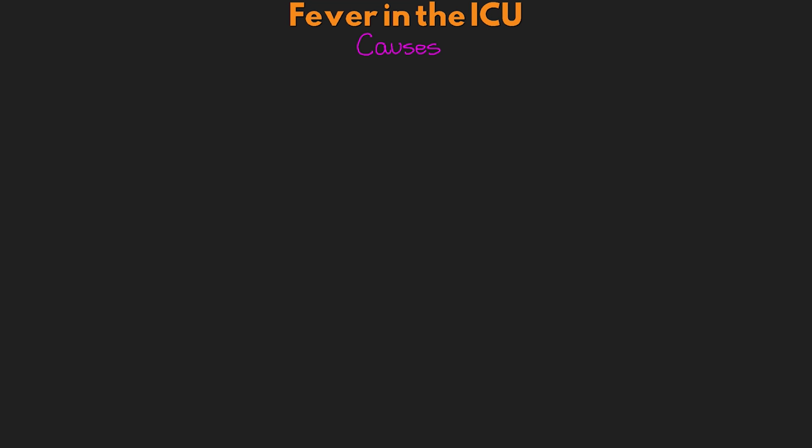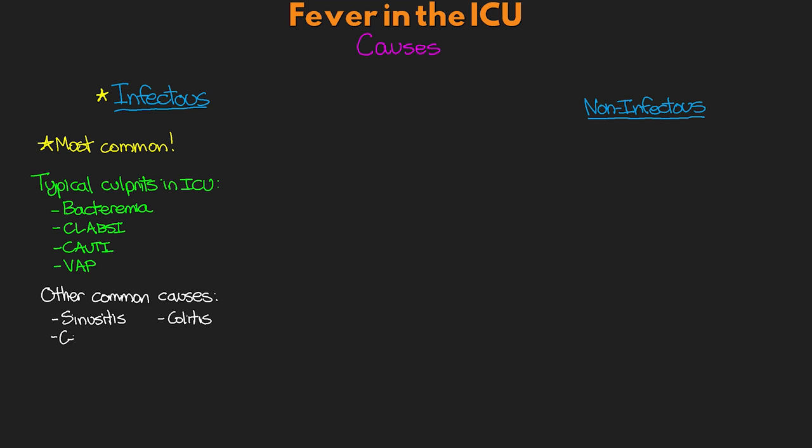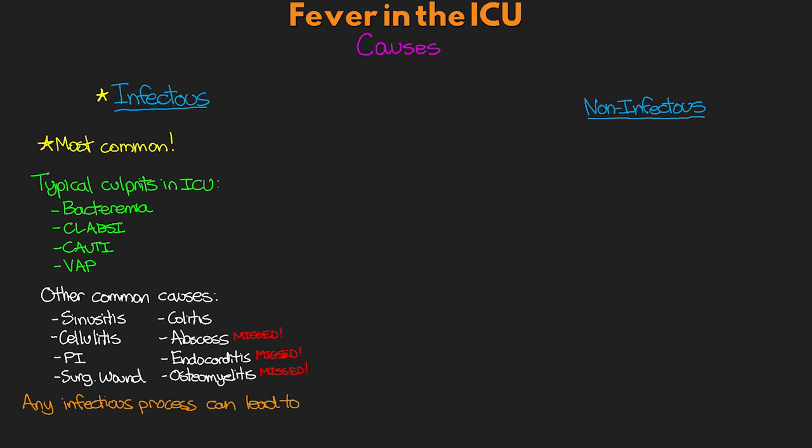We can think of the causes of fever in two broad categories: infectious and non-infectious. For infectious causes, a study of ICU patients with fever found that 63% actually had sepsis. Common culprits in the ICU include bacteremia, CLABSIs, CAUTIs, and especially ventilator-acquired pneumonia, or VAP. Other potential causes include sinusitis, colitis, cellulitis, abscesses, pressure injuries, endocarditis, osteomyelitis, and surgical wound infections. Any potential infectious process can lead to a fever response, so a good history, physical, and assessment should help identify possible causes.